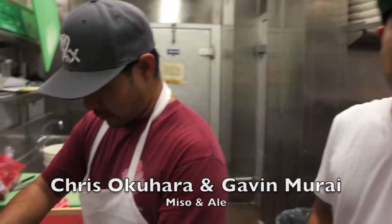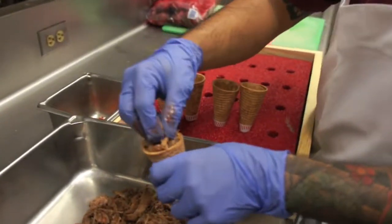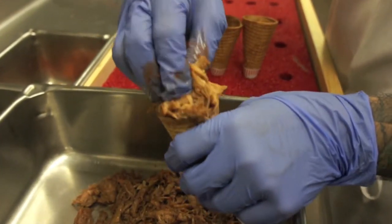So Chris, right now he's making a pork adobo waffle cone. It's going to be one of two waffle cones that we'll be featuring at the food and new product shows. Right now it's pork adobo, been braised for a very, very long time, so nice and tender.